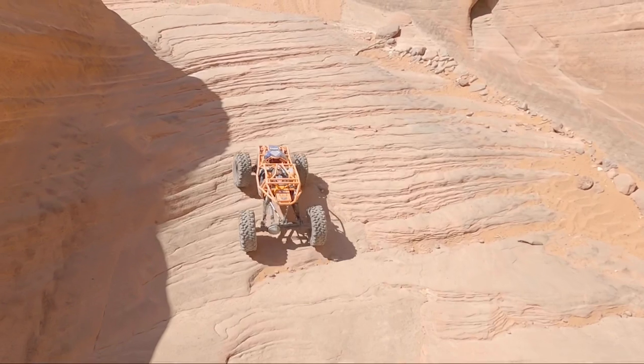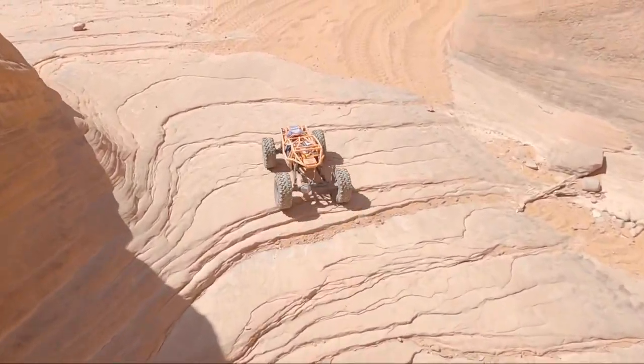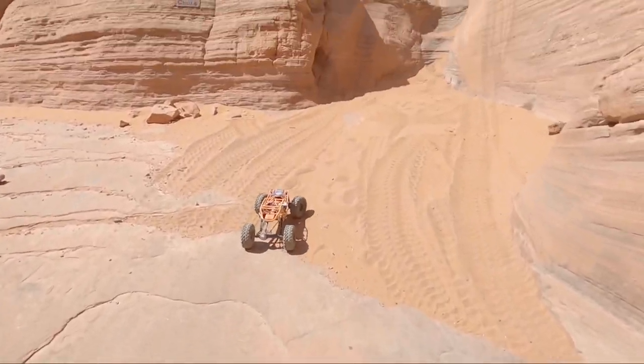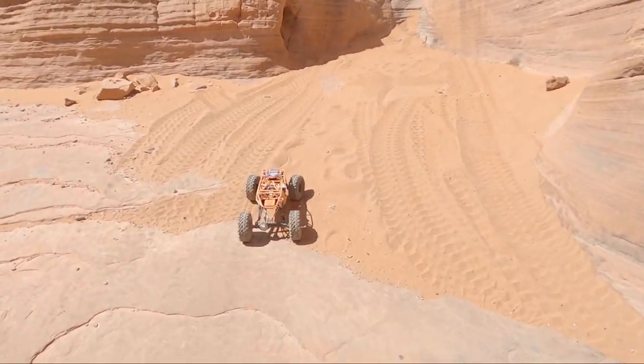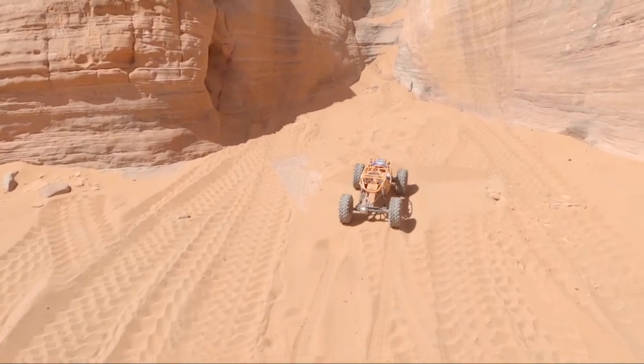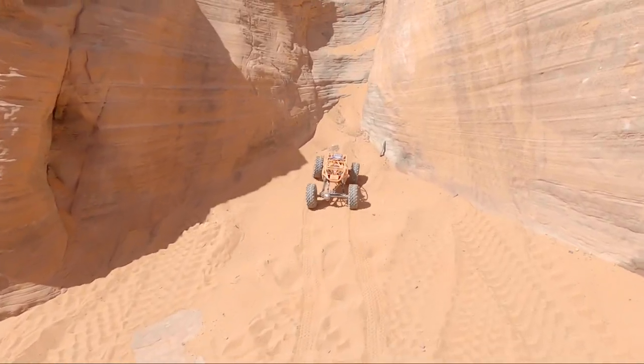All right guys, here we are - we just teleported over here. I've got the Axial Rift and if you've ever run Double Sammy before you're going to know exactly where we're at. We went over to the Chute with the Axial Rift - let's see if we can get this thing to go up. It should do it pretty easily.